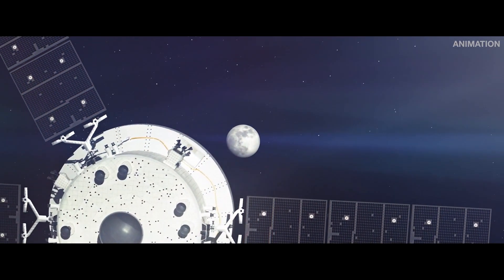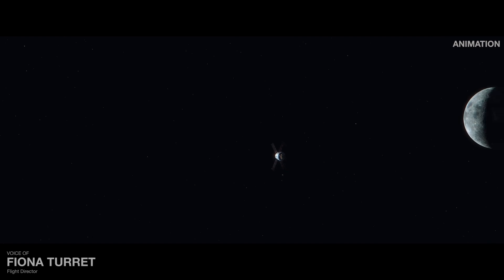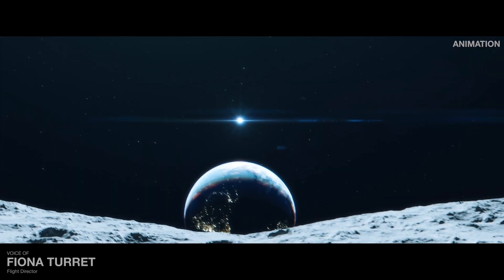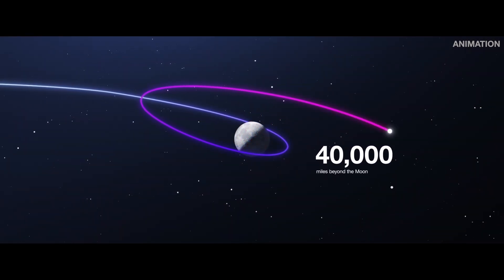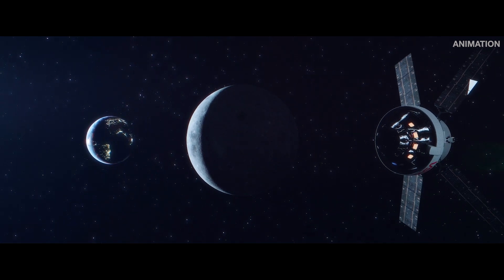It will take several days to reach our destination, but as we sprint across the void, many new procedures and systems will be tested and proven. 240,000 miles later, Orion will enter an oval-shaped orbit around the moon — one that will take Orion to about 60 miles above the lunar surface and then out to 40,000 miles beyond the moon. This is a distance farther than any human-rated spacecraft has ever gone before.